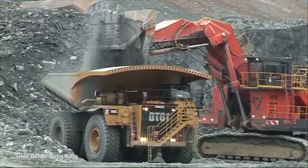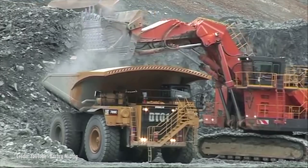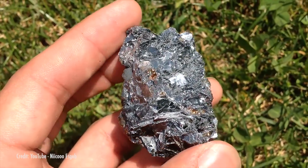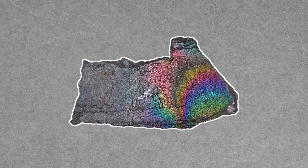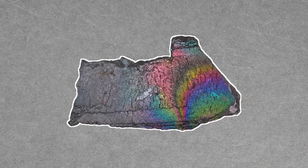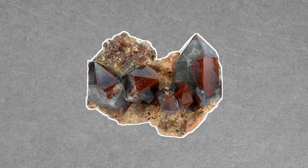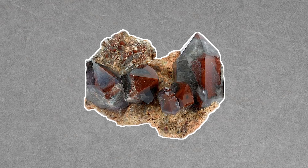Hematite is most valued as a source of iron, rather than as a standalone mineral. That said, well-formed hematite crystals are quite rare, and mineral collectors scoop them up when they can. And even though hematite is famous for its red, one variety — rainbow hematite — exhibits a multi-colored iridescence. Hematite is also found as an inclusion in other minerals like quartz and sunstone, and the blood-red streaks make for some beautiful specimens.